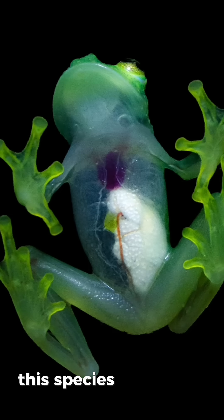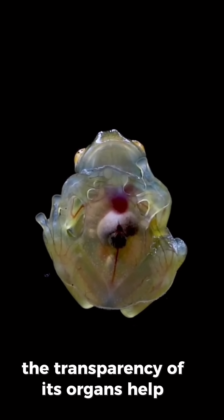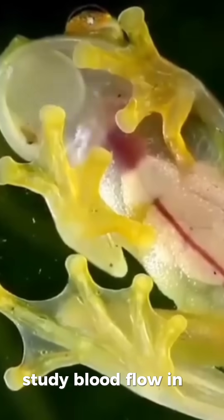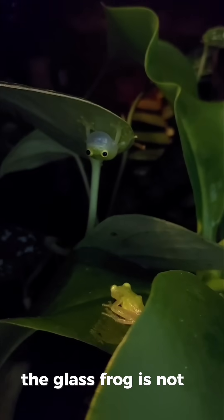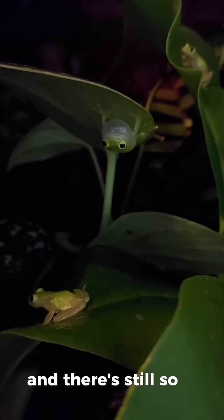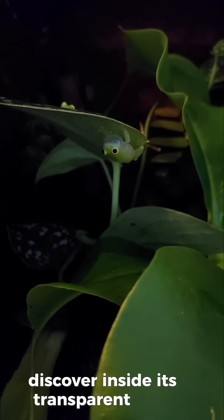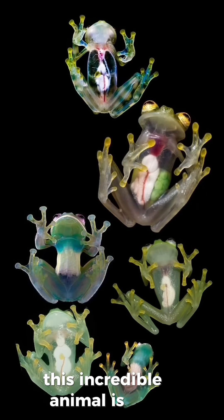This species has even inspired biomedical researchers. The transparency of its organs helps scientists study blood flow and organ transplants. From an open, beating heart to clever camouflage, the glass frog is not just beautiful — it's a masterpiece of evolution. And there's still so much more to discover inside its transparent body.